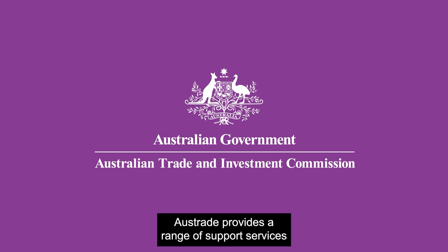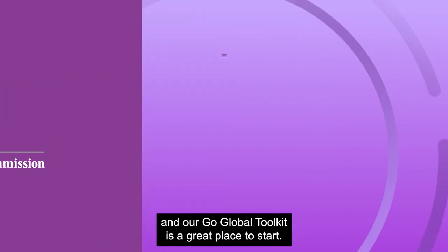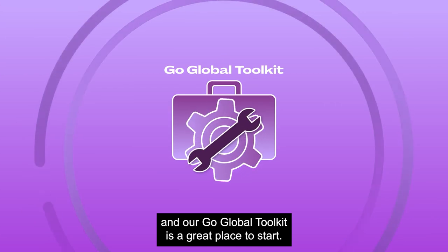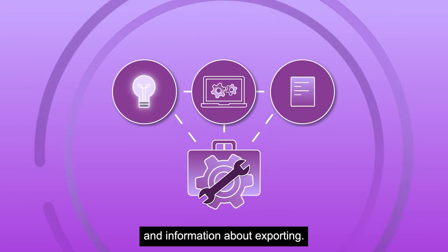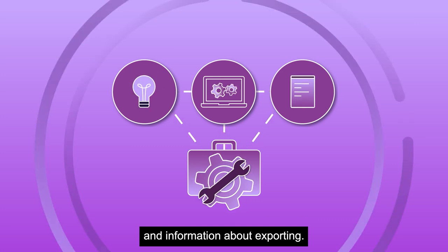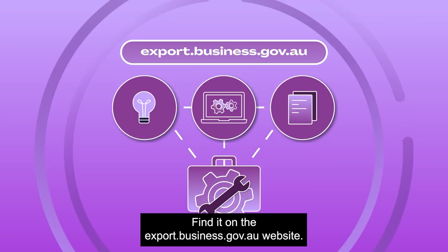Austrade provides a range of support services to help businesses become export ready, and our Go Global Toolkit is a great place to start. It's packed with tips, tools and information about exporting. Find it on the export.business.gov.au website.